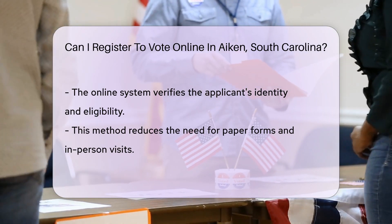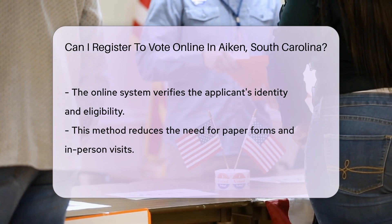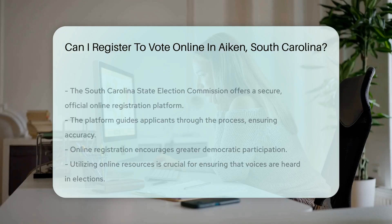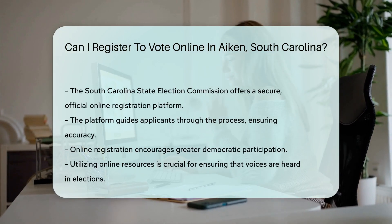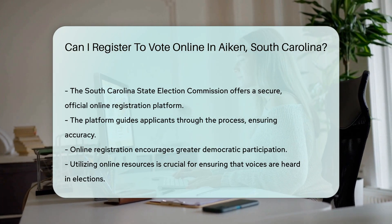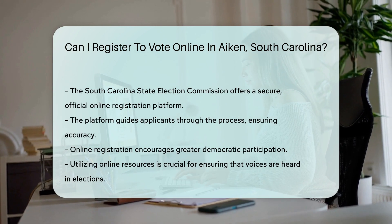The South Carolina State Election Commission provides an official platform for online voter registration. This platform is secure and user-friendly, guiding applicants through the registration process step-by-step. It ensures that all necessary information is collected and submitted correctly, minimizing errors and delays.